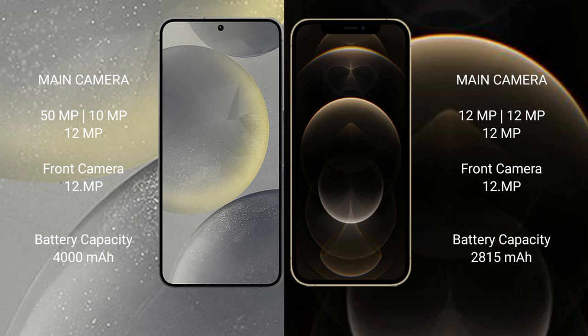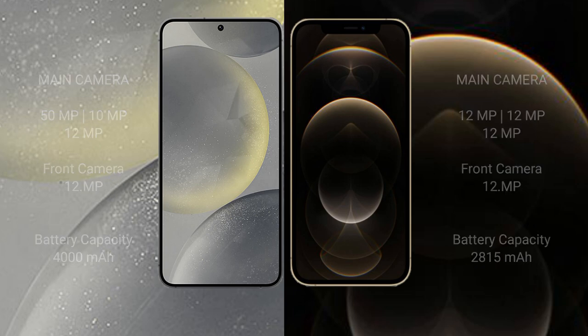Samsung Galaxy S24 has a 4000mAh battery with 25W fast charging support. iPhone 12 Pro has a 2815mAh battery with 30W fast charging support.